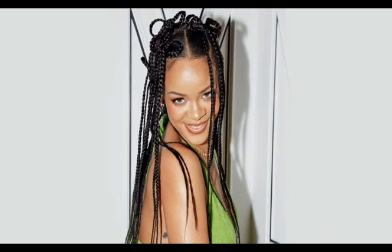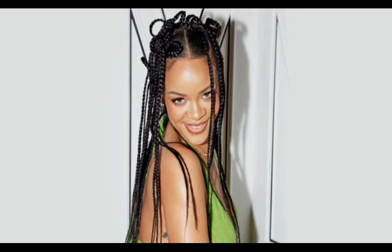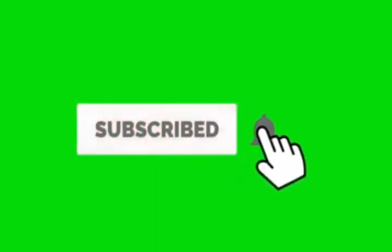Thank you for watching to the end, guys. If you have something to tell us about this video, leave your comment in the comment section below. Your comments matter a lot. Don't forget to subscribe, like this video, and share. See you next time.